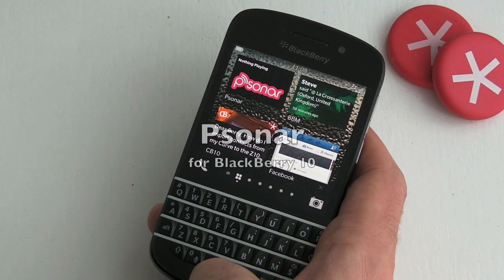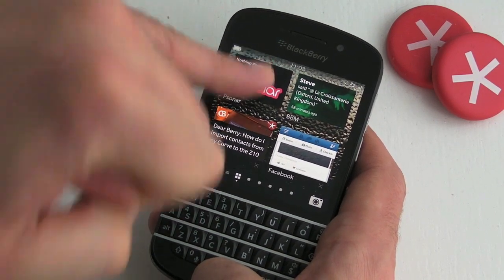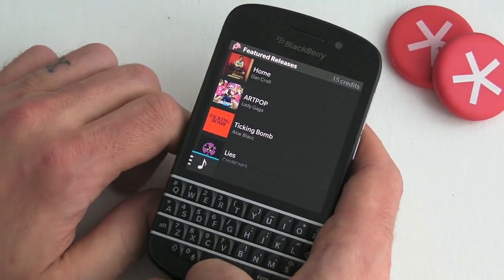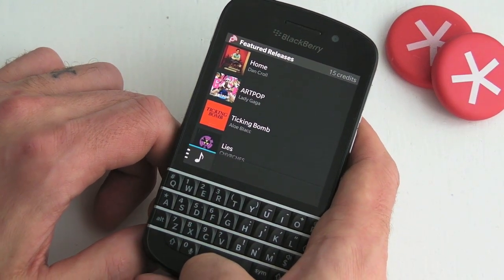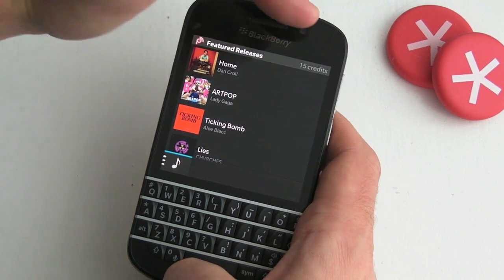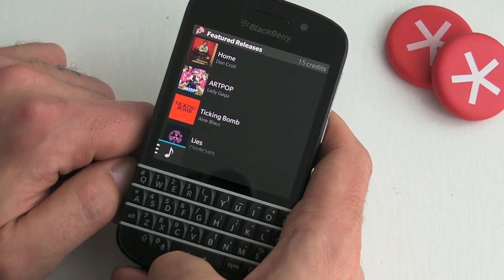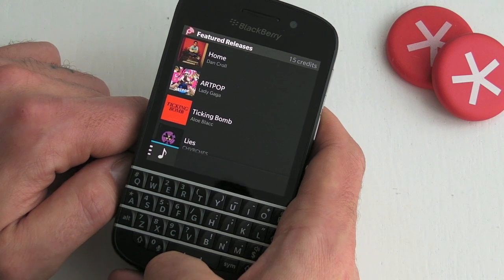Hi, this is Jones from CrackBerry.com, and this is Psonar for BlackBerry 10 smartphones. It's kind of like a pay-as-you-go music streaming application and service, which is pretty good. Once you launch the app, you'll see at the top right-hand side it shows you how many credits you have, because you're buying credits and spending them. Once you launch the application for the first time and register, you do get 20 credits free of charge.